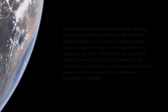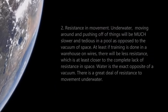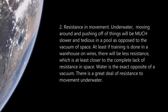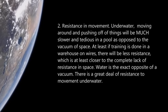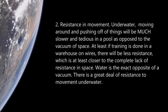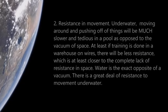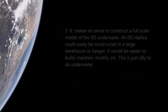Number two: resistance in movement. Underwater, moving around and pushing off of things is much slower and more tedious compared to the vacuum of space. Training in a warehouse on wires would have less resistance, which is at least closer to the complete lack of resistance in space. Water is the exact opposite of a vacuum — there is a great deal of resistance when you move around underwater.